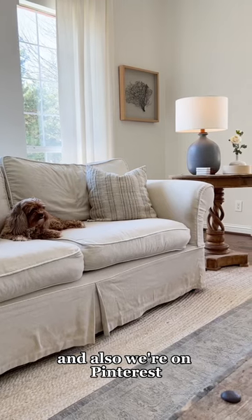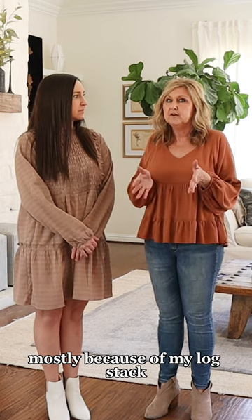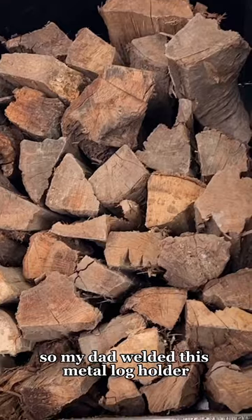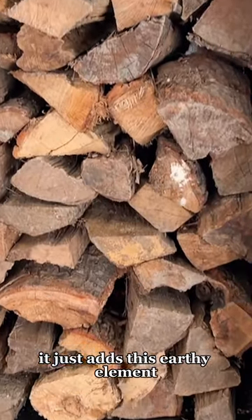We're on Pinterest and this is probably one of the most pinned rooms, mostly because of my log stack. People love that. My dad welded this metal log holder and it's great because even during the spring and the summer it just adds this earthy element.